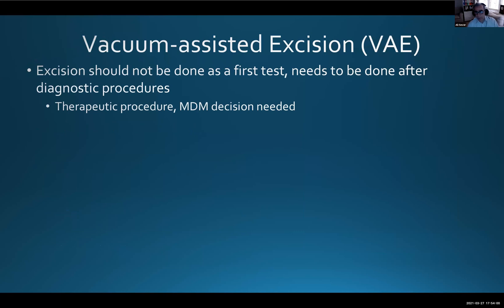Even if I strongly expect from imaging that a lesion is going to be a papilloma, I won't proceed straight to excision without first doing a diagnostic biopsy, as Sarah explained — it may interfere with further pathological assessment, especially if there's atypia. VAE is a therapeutic procedure, which is why MDM decision and support is important.